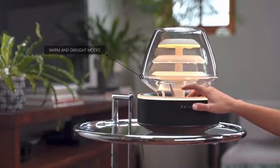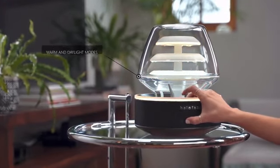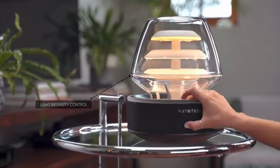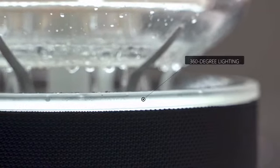With the two light modes, changing the mood of your space is easy. In addition, we've used high-quality LEDs, so you can adjust the intensity of the light.